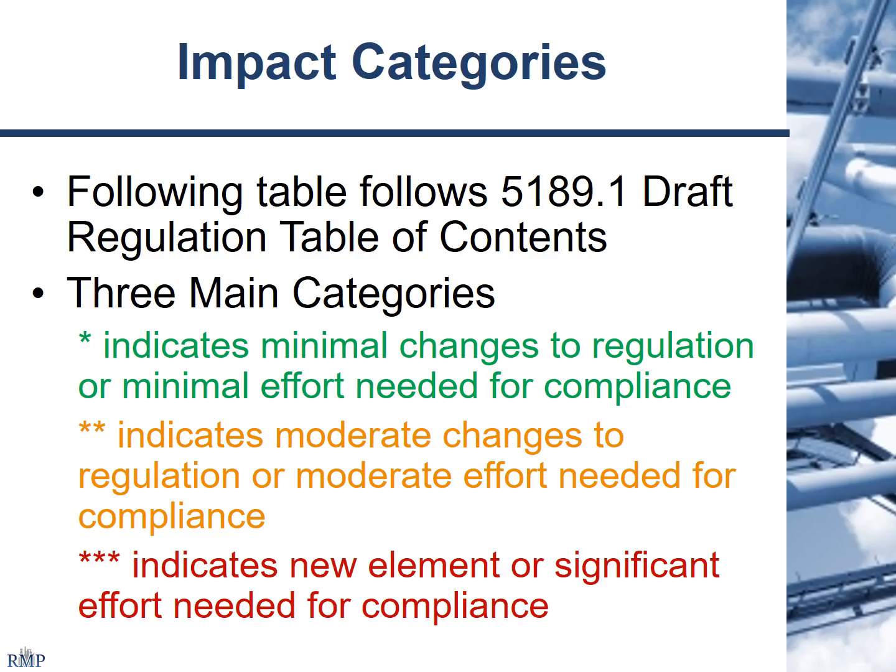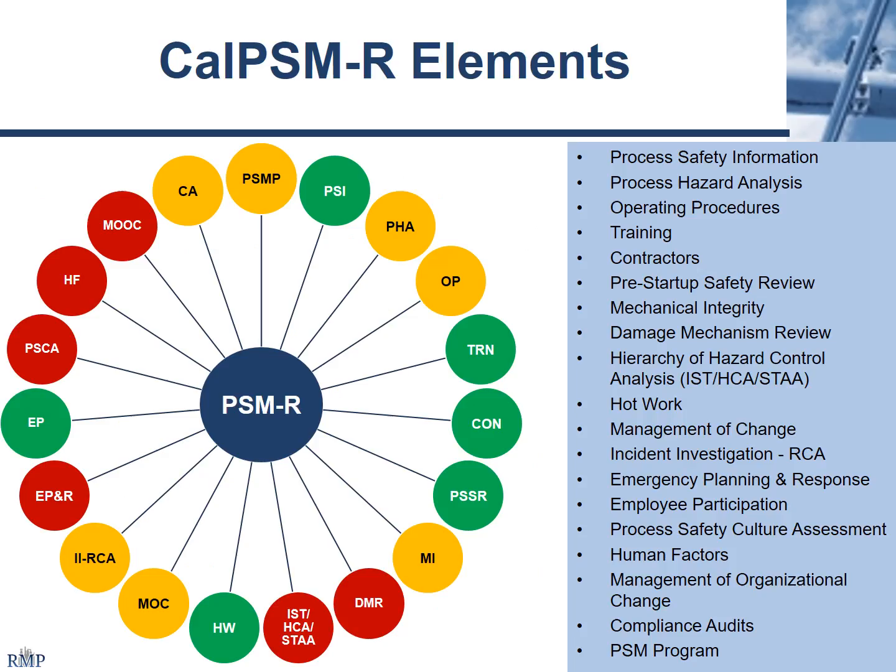I'd like to talk about some of the new stuff. For convenience, I've divided it into three categories and color-coded it. The color-coding is subjective — it's meant to draw your attention to things that may require a little bit more effort on your part. Red being the biggest potential impact or extra work, green meaning very little additional effort on your part. This is the new environment with respect to Cal-ARP Program 4 and Cal-PSM for refineries.